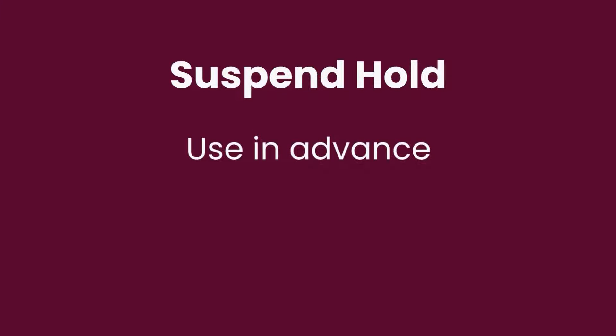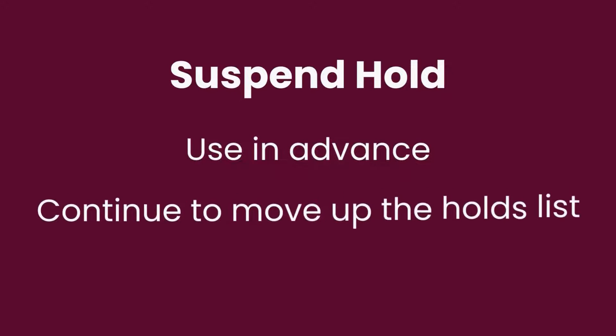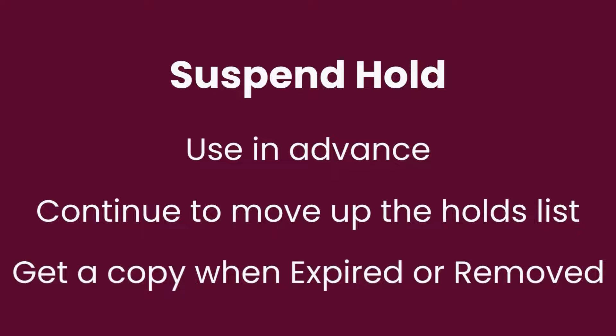In some cases, you may know in advance that you will not be ready to read a title when it becomes available, but you still want to place a hold so that you can start moving up that hold list. If you know in advance that you will not be ready to borrow a title when it becomes available, you can choose to use the suspend hold feature instead. When you suspend a hold, you continue to move up on the hold list, but the item will not become available for you to borrow until the suspension expires or you remove it.